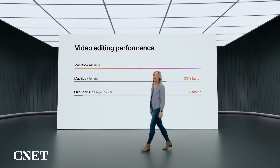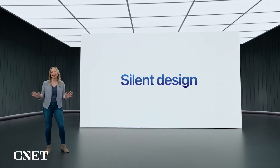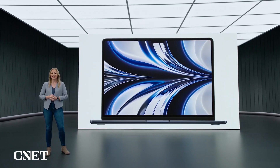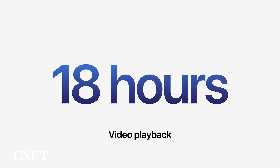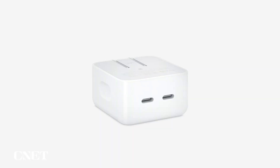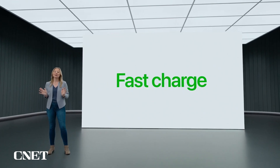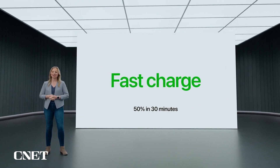Thanks to the power efficiency of M2, all these capabilities are built into a silent, fanless design. And even with a larger display and increased performance, the Air delivers the same great all-day battery life with up to 18 hours of video playback. There are also new charging options, including a compact power adapter with two USB-C ports so you can charge two devices at once. And for the first time, the Air supports fast charge with an available 67-watt adapter, so you can charge up to 50% in just 30 minutes.